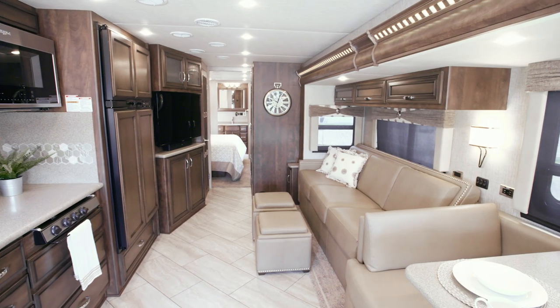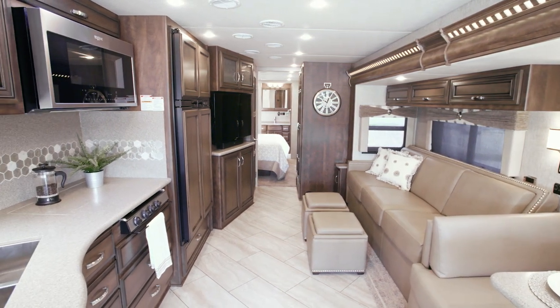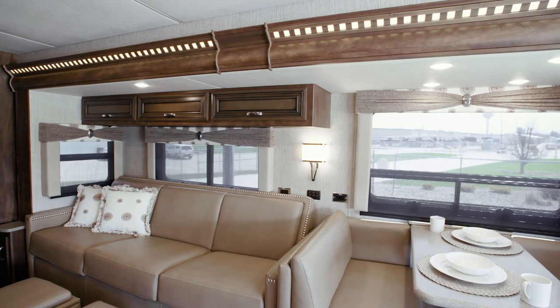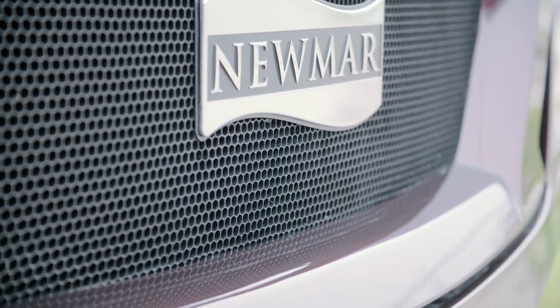It's our pleasure to show you around the new 2020 Baystar with its long list of features plus all the modern conveniences you're looking for. It's easy to see why the Baystar is our best-selling gas-powered RV, and it's all built with legendary Newmar quality.